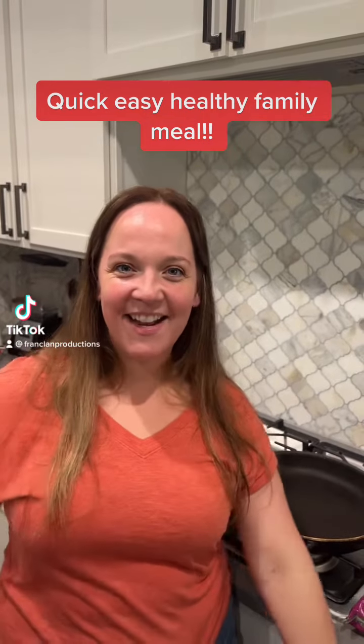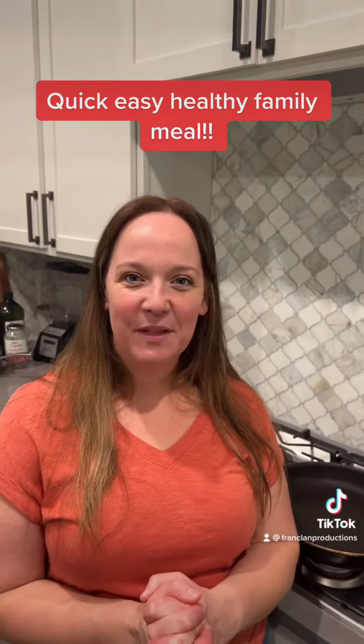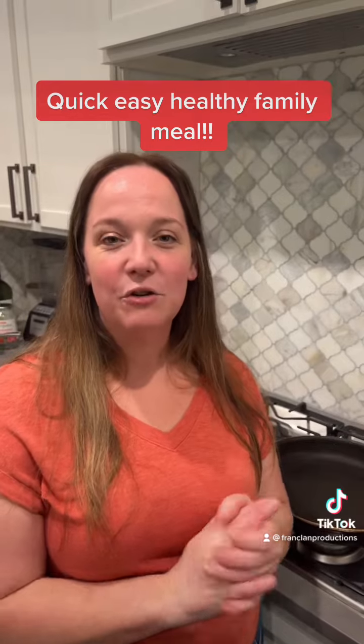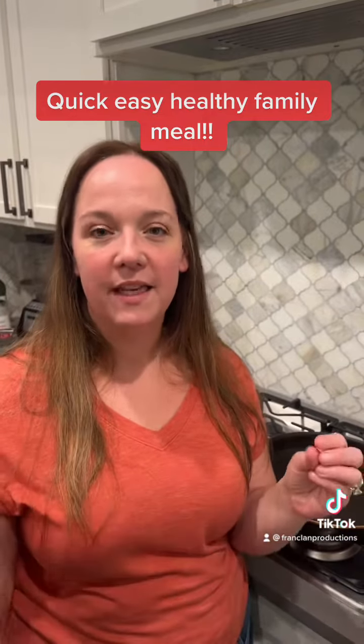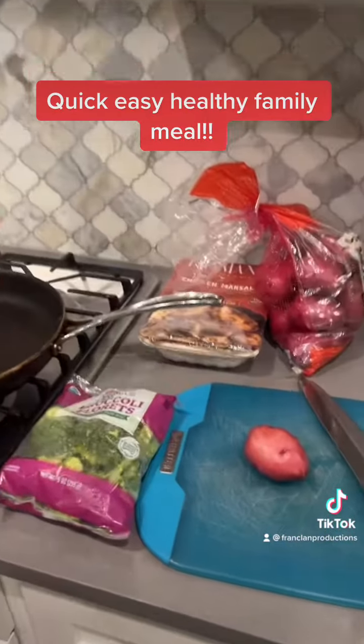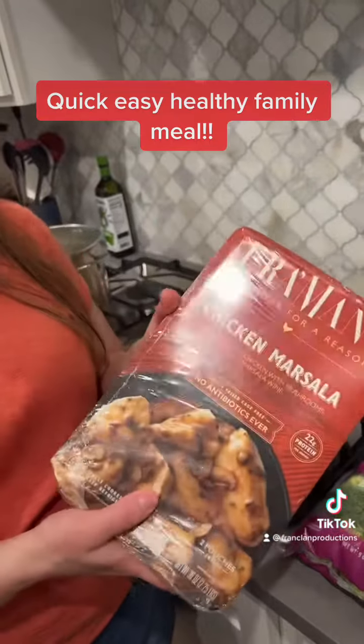Hey everyone, it's Erin and I am back with a quick meal for a weeknight with your family. When I get home from work on weeknights it's usually really rushed by the time we get the kids off the bus and everything — everybody is starving. So here's a quick meal idea from Costco.